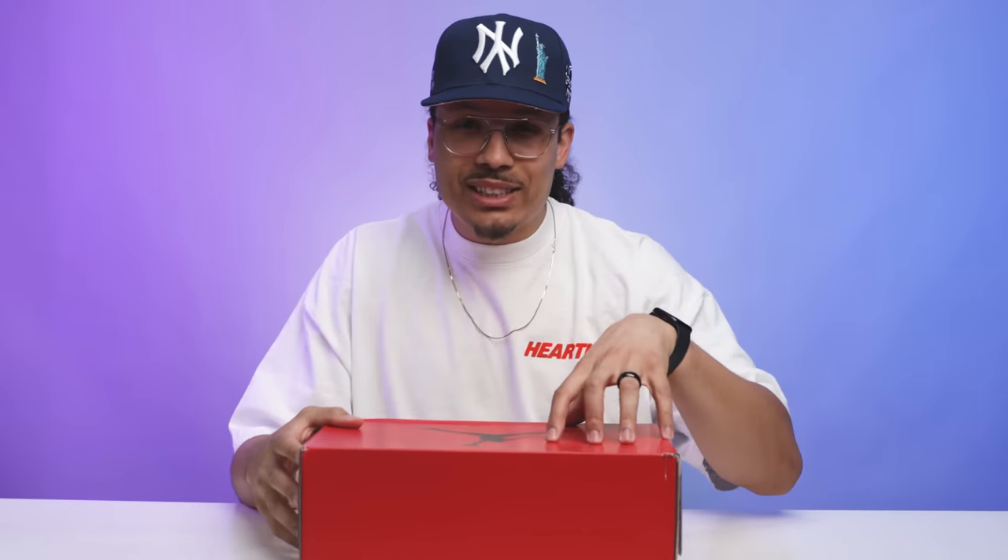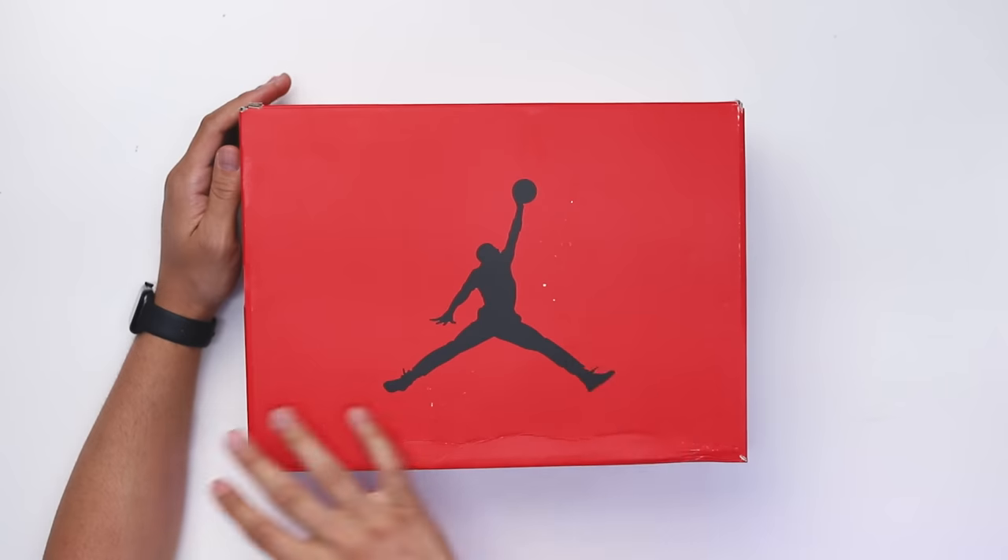Shout out to my guys over at Hearth for holding me down on this one. Unfortunately they didn't have a size 13 so I took the 12 just to give you guys a review, but I gotta take them back — I'm still trying to get these in my collection. Luckily they don't come out for about a month and a half so we still got time. All the release info will be down below in the description, and if you want to check out Hearth or their website, they also have a new merch drop going on right now.